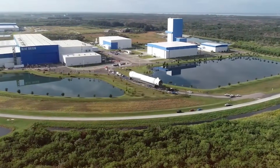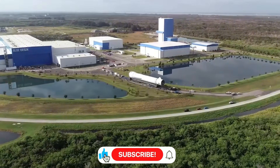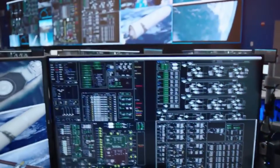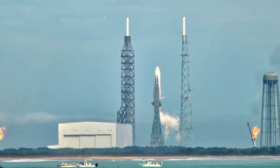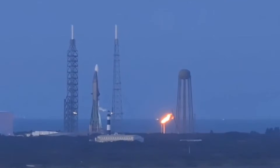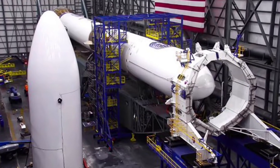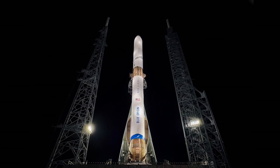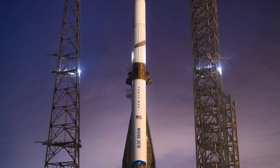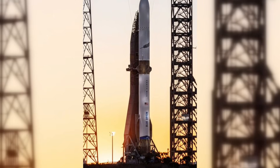Jeff Bezos' methodical approach with New Glenn has been a testament to patience — perhaps too much patience. Since its announcement, the massive rocket has undergone countless refinements, each promising to bring it closer to its maiden flight. But as dawn breaks over Cape Canaveral in early 2025, a familiar story unfolds: another delay, this time due to high seas in the Atlantic where Blue Origin hopes to land its booster. The company's recent $3,250 fine for unauthorized use of its water deluge system during static fire testing adds another layer to this complex narrative — a small sum for a company backed by one of the world's wealthiest individuals, but symbolic of the hurdles that even the most well-funded space ventures face.